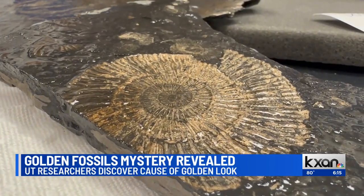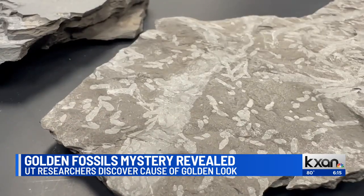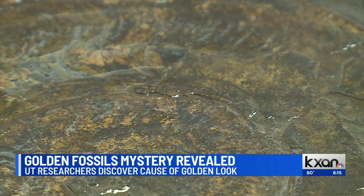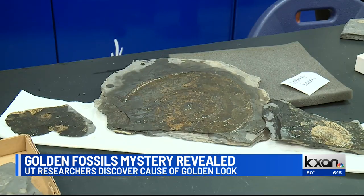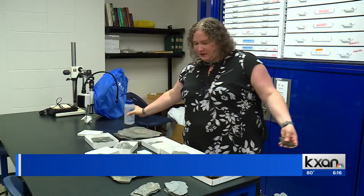These ancient sea creatures were found in a quarry in Germany and have a shiny appearance of fool's gold. But two things clued researchers at UT that something was off: first, pyrite frequently blooms and crumbles when exposed to oxygen, but these fossils didn't. Second, some of the fossils were creatures that live in places where pyrite doesn't usually form.